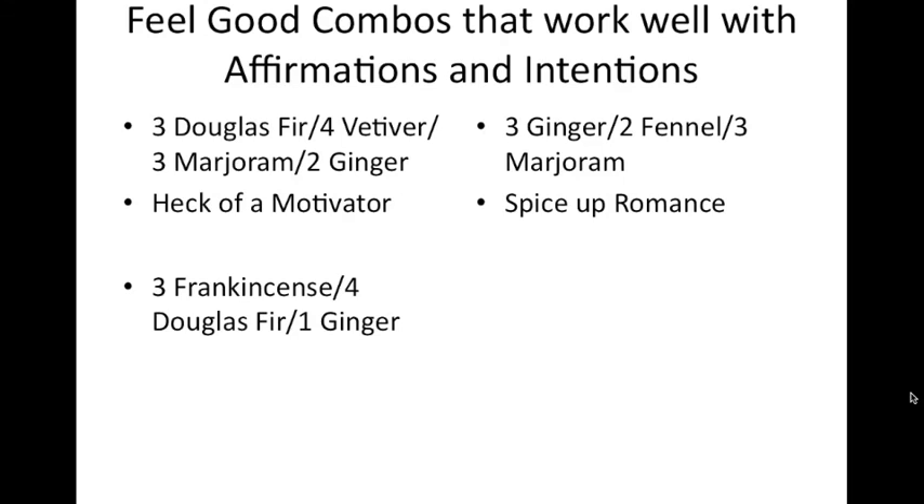Feel-good combinations that work well with affirmations and intentions: positive affirmations and good intentions are important, and showing gratitude when they come through. Here's a 'heck of a motivator' blend: three drops Douglas Fir, four drops vetiver, three drops marjoram, two drops ginger. Declare your intention and you're off — it's like a jet pack! To spice up your romance: ylang ylang, fennel, and marjoram — that could be a Valentine's Day special. Frankincense, Douglas Fir, and ginger is also a good motivator for creativity.